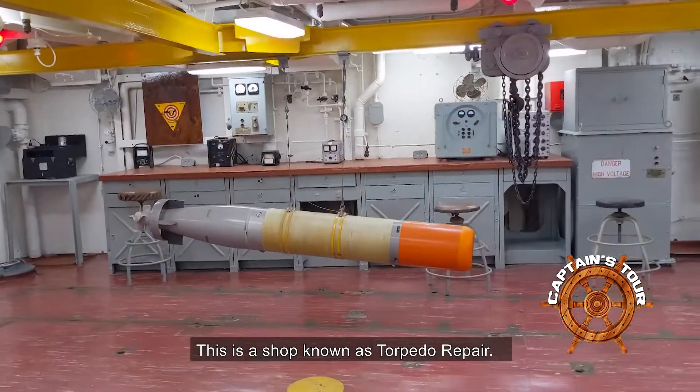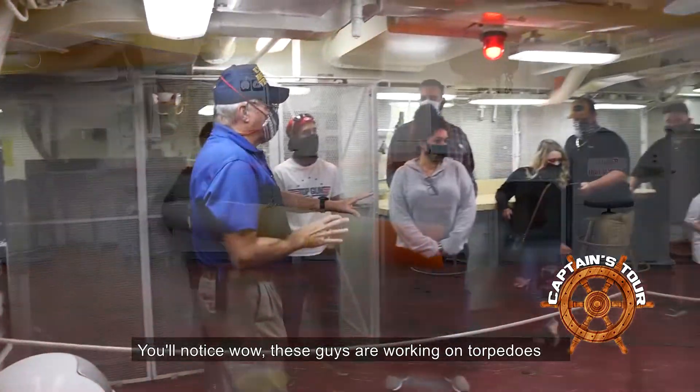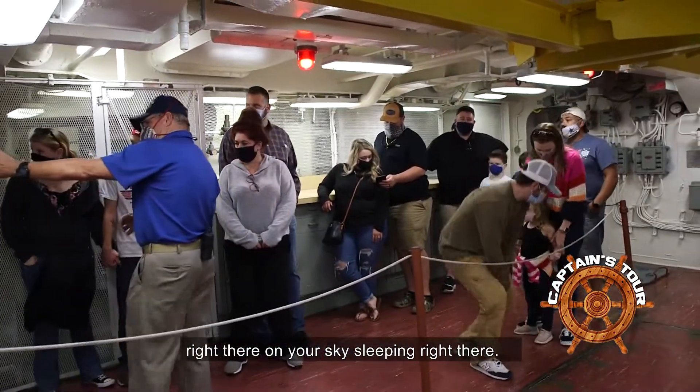This is a shop known as Torpedo Repair. You'll notice these guys are working on torpedoes right there, and there are guys sleeping right next to them.